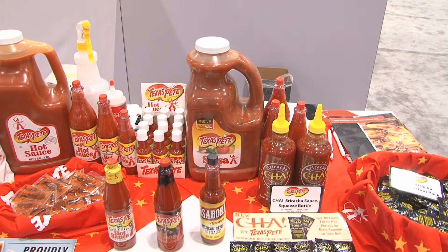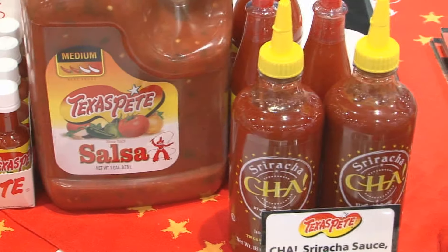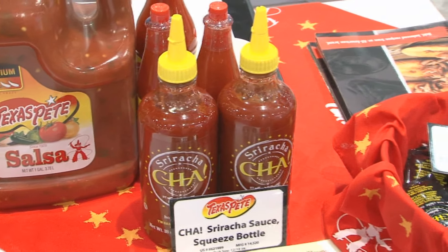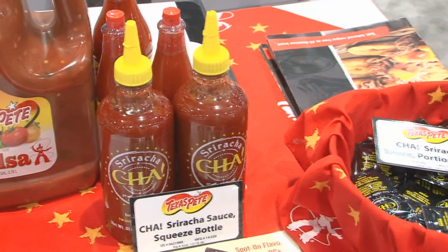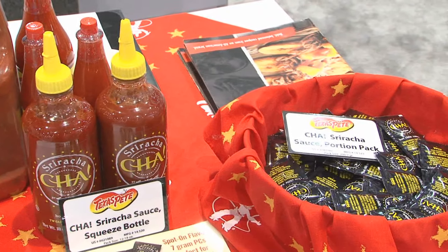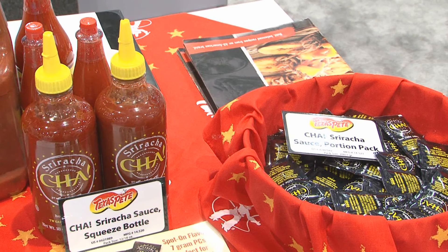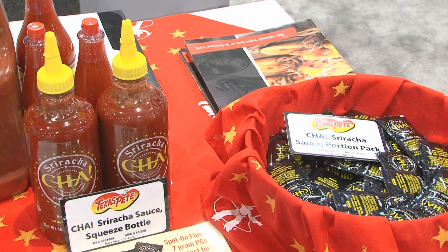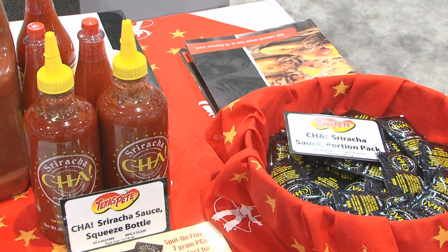Last but not least, a couple of new items. We've got a new Mexican-style hot sauce that we're introducing, which uses authentic Mexican spices that you can actually taste — all about bold, balanced flavor. We also have a sriracha sauce that we introduced last year, made with red jalapeño peppers and quality ingredients. We've made it very flavorful, added a little bit of sweetness, and it comes packed in an 18-ounce bottle for retail sale as well as packets for your food service.